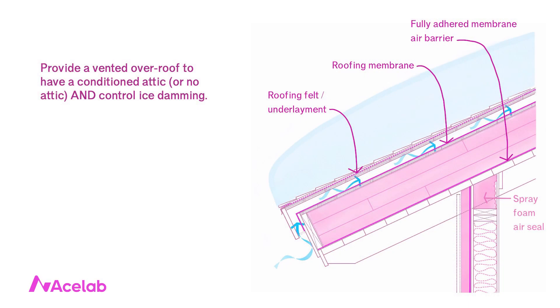Sometimes we want both a conditioned attic and a vented roof to control ice damming. My favorite approach is essentially a heavily insulated roof with a vented over-roof on top. The most important component is a fully adhered membrane air barrier on top of the tongue-and-groove decking.